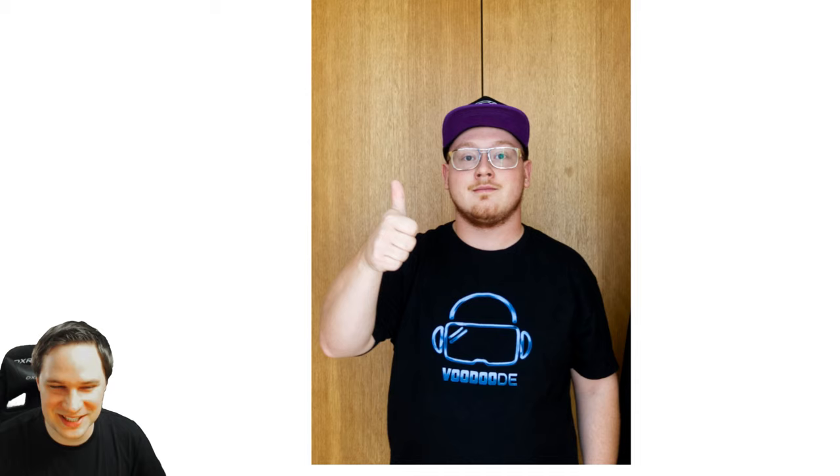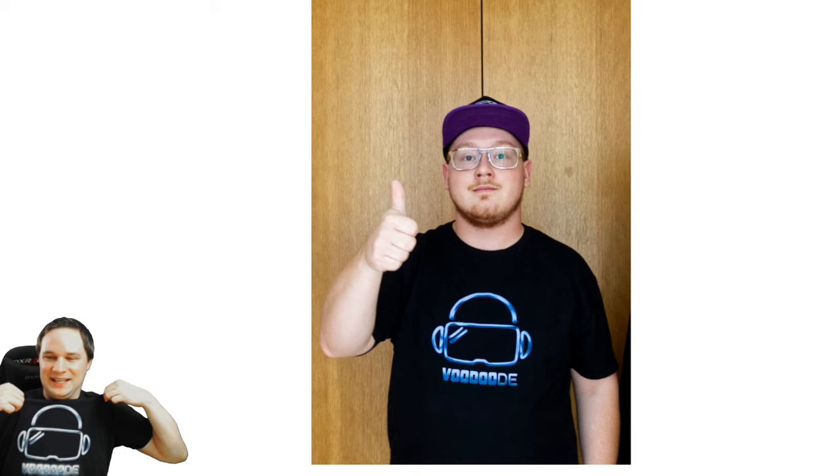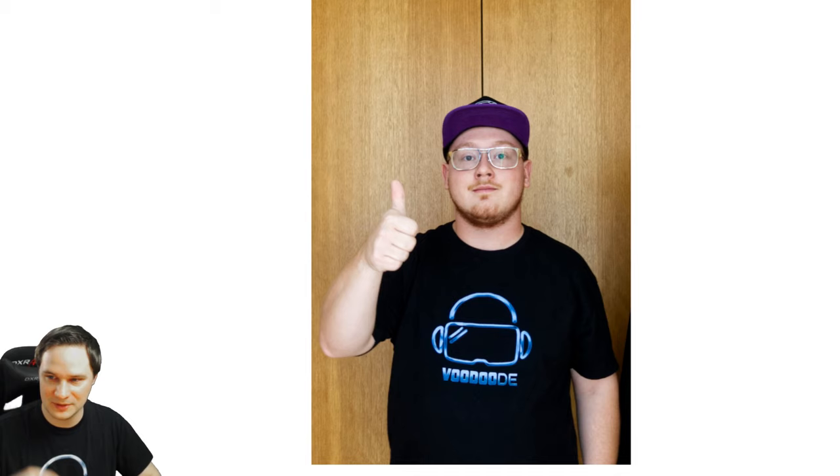Shoutout to Philip from Switzerland who bought my merch t-shirt and wanted to see it in the weekly news — here it is! Thank you so much, Philip. I love seeing people wearing my t-shirt. It would be amazing if someone wore it at the community meeting at Gamescom. You can support me by buying merch — there's a link to Teespring under the video for t-shirts, mugs, pillows, and more.